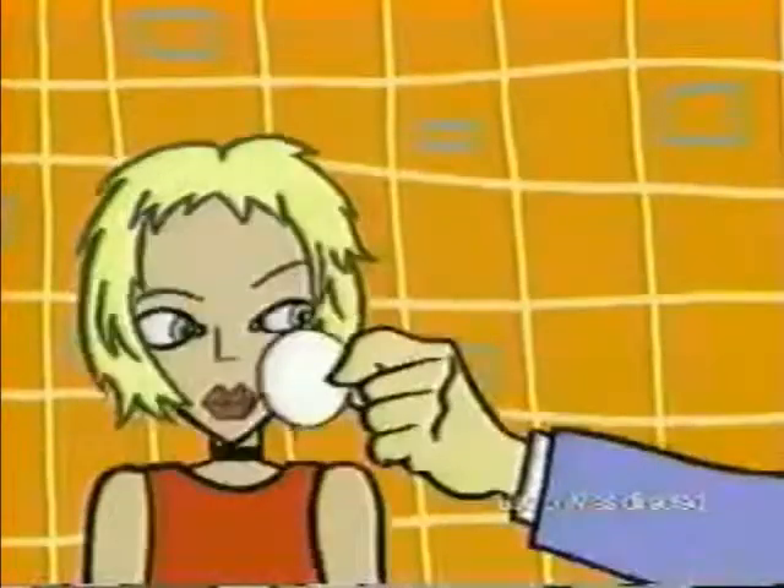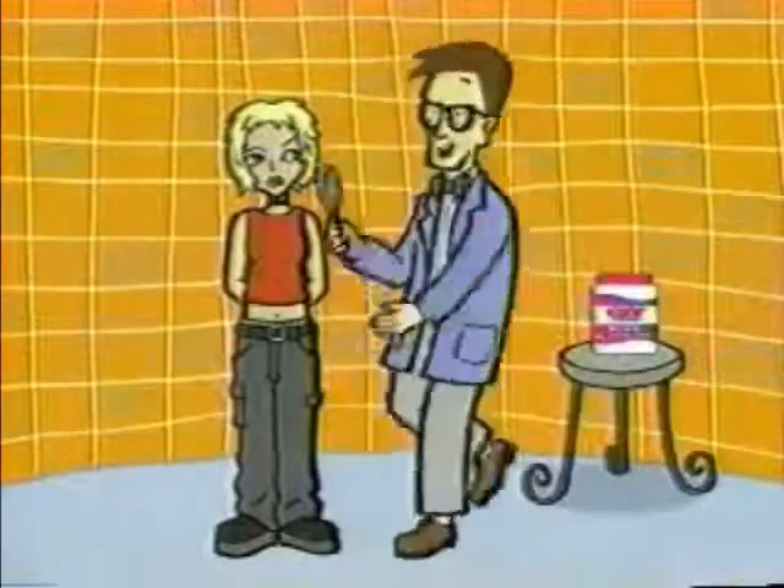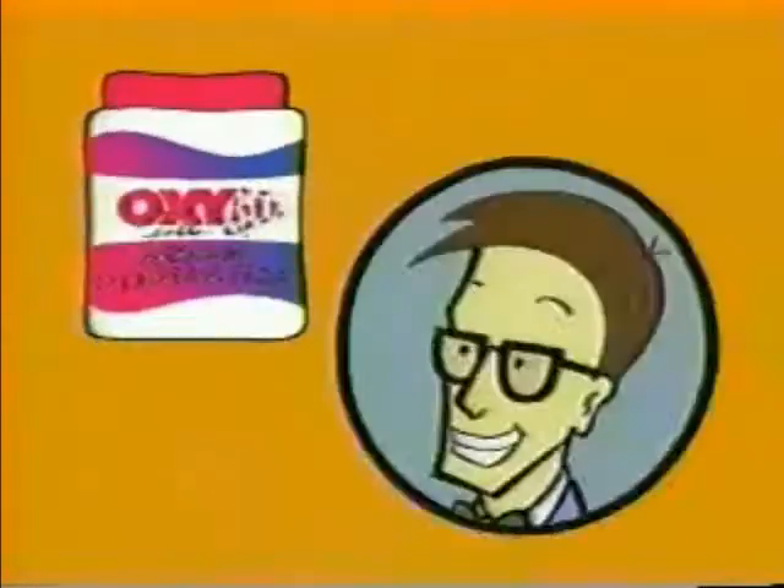But Oxy's medicine unclogs pores, letting oxygen deep down to help stop acne bacteria. There you go. Finally, I can breathe. So can your skin. Think Oxy, think oxygen. Get it?